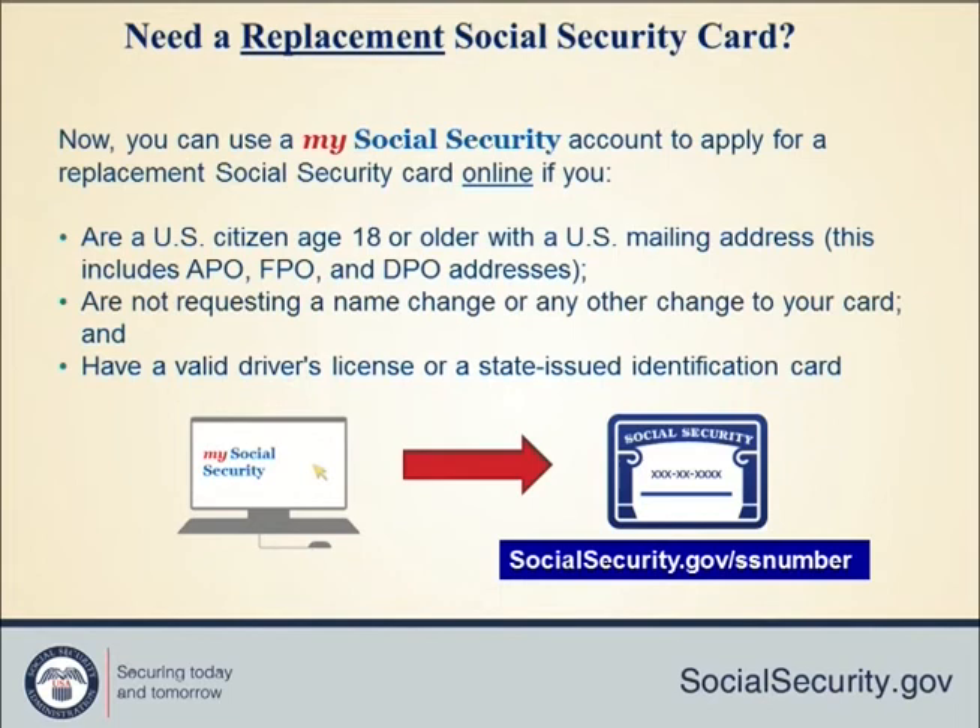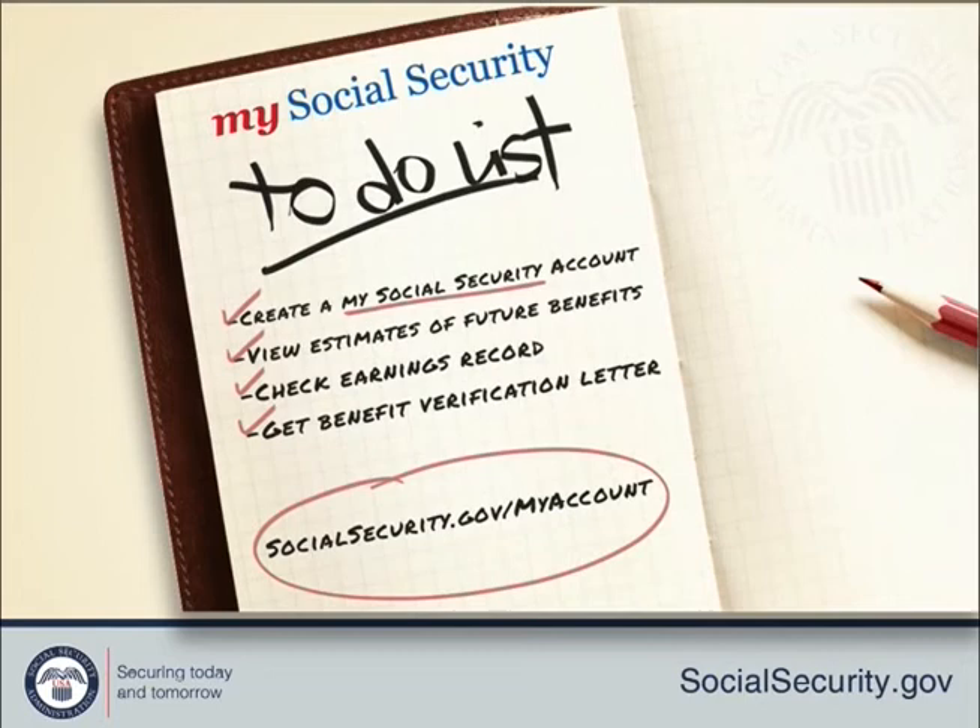No matter what state you live in, with a secure My Social Security account you can also keep track of your earnings and verify them every year, get an estimate of your future benefits if you're still working, get a letter with proof of your benefits if you currently receive them, manage your benefits, change your address, start or change direct deposit, and get a replacement Medicare card.